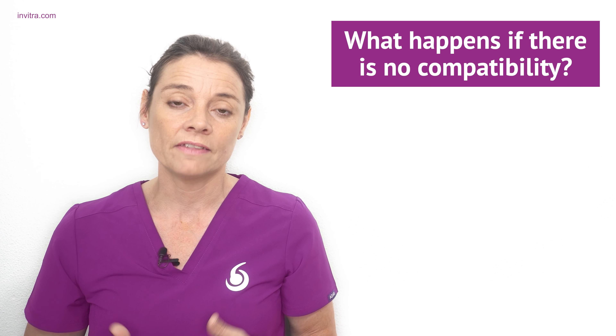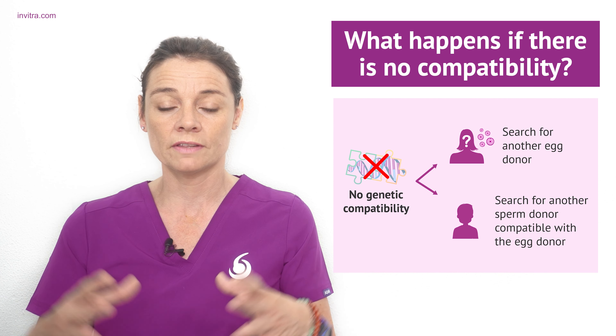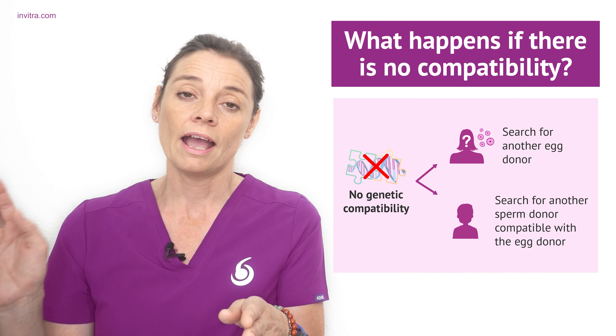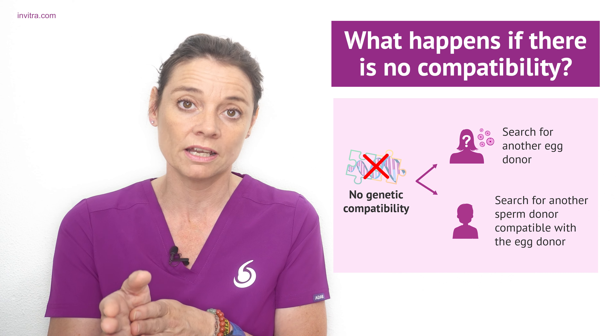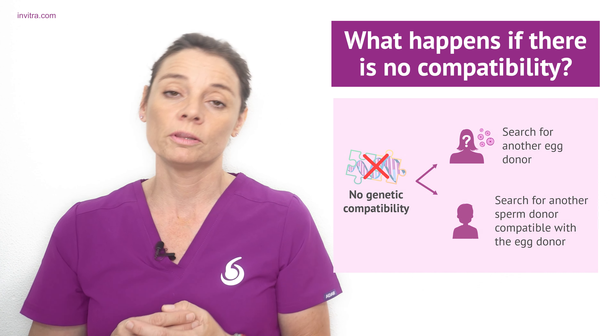In the event that this genetic analysis shows that the egg donor is not compatible genetically with the sperm provider, a new donor will be looked for.